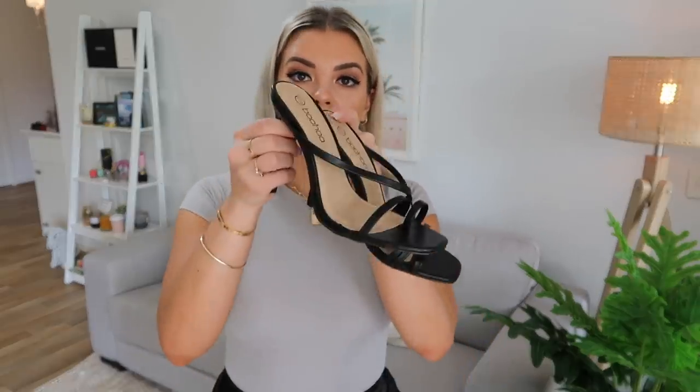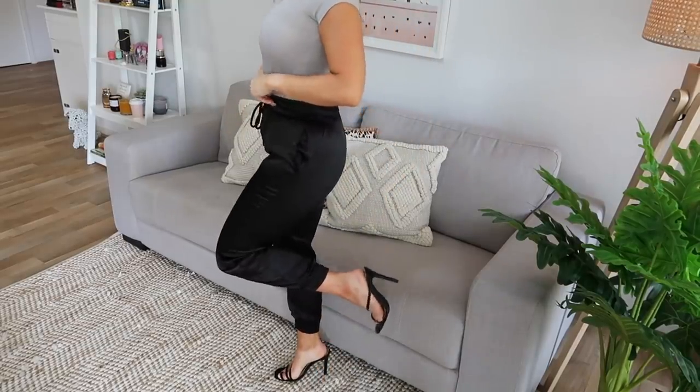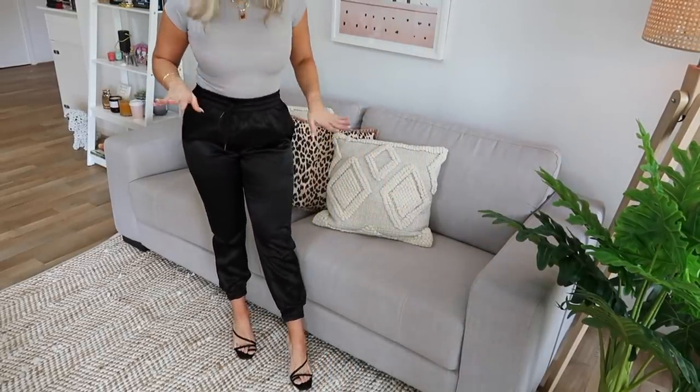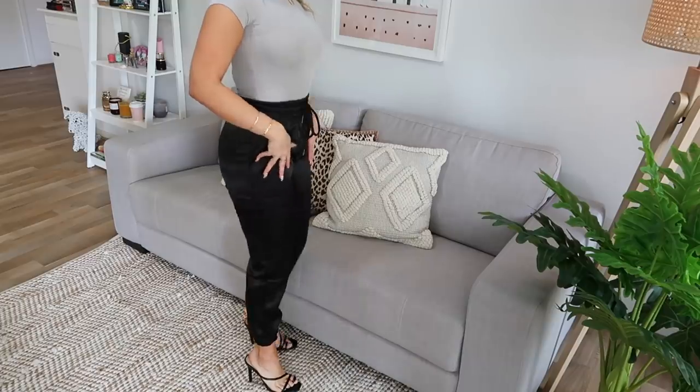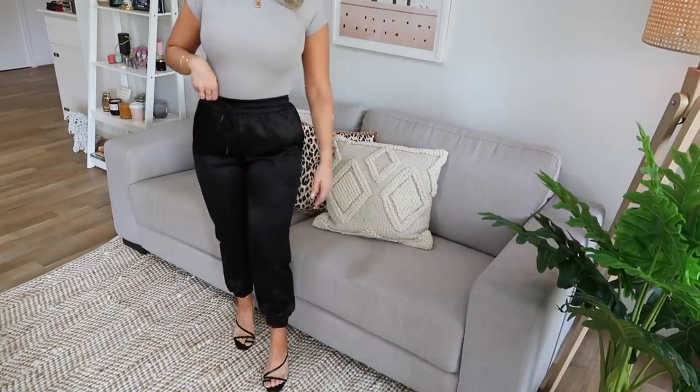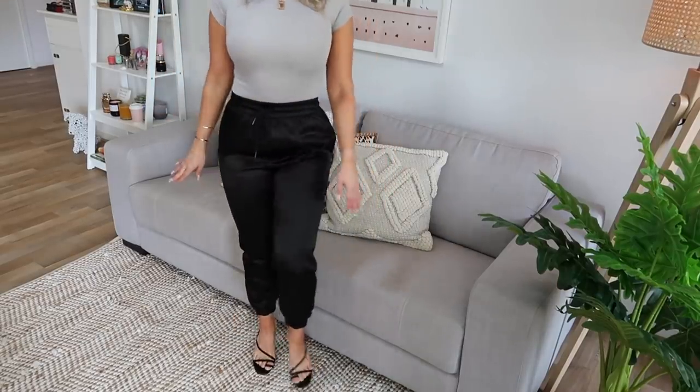Before I put the next outfit on, I thought I'd show you the shoes I got. I got some really similar ones from Princess Polly by the brand Therapy, but these ones are so cute - nice and strappy with a short heel, which is definitely what I prefer when I go out because me and big heels do not go well together. These are what the shoes look like on - super cute, really comfortable. I think I got a size 8 and they just slip on.